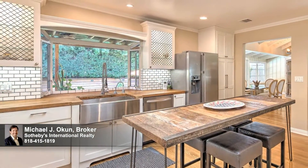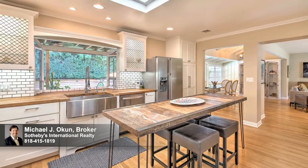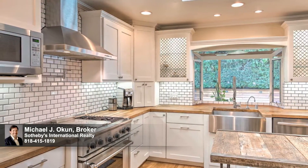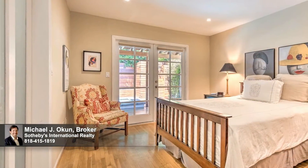A high expression of both form and function, the inspired kitchen is an open culinary center for the serious cuisine artist, appointed with high-end stainless steel appliances, butcher block counters, sleek tile, a farmhouse sink, and walk-in pantry.